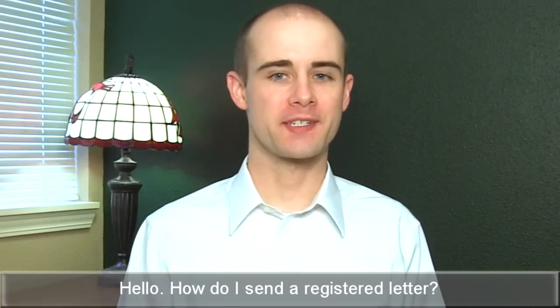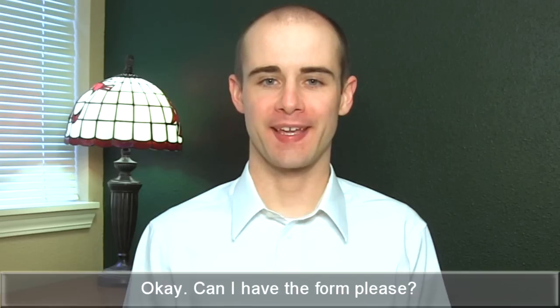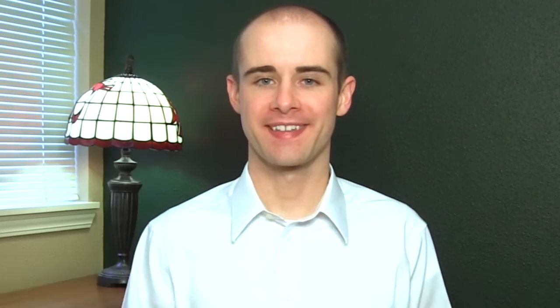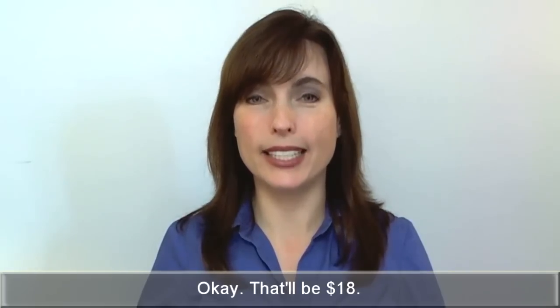Hello. How do I send a registered letter? You just need to hand it over to me and fill a form. Okay. Can I have the form, please? Sure. Do you want a return receipt? Yes, in fact I do. Okay. That'll be $18.